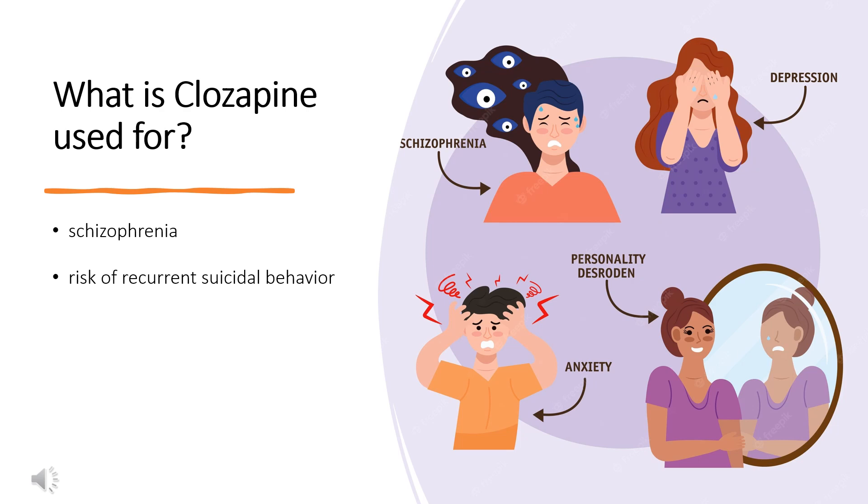Clozapine is also indicated for reducing the risk of recurrent suicidal behavior in patients with schizophrenia or schizoaffective disorder who are judged to be at chronic risk for re-experiencing suicidal behavior, based on history and recent clinical state. Suicidal behavior refers to actions by a patient that put him or herself at risk for death.